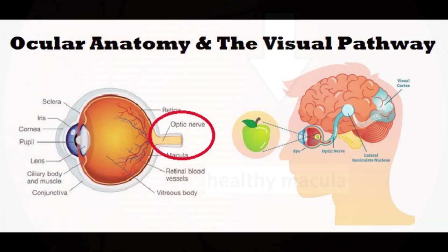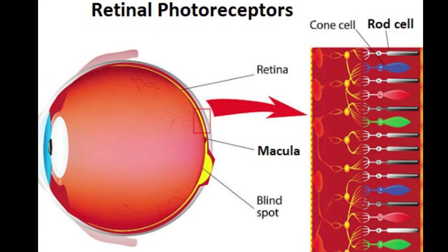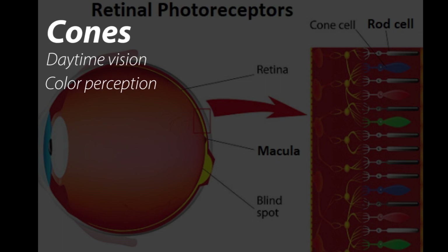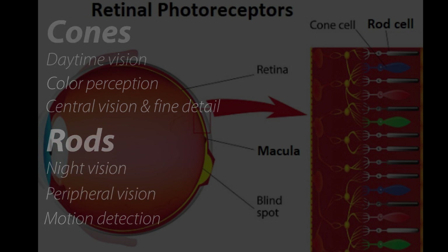The macula is the part of our retina responsible for our central vision, including facial recognition, reading, and driving. Within the retina we also have something called photoreceptors that help us differentiate color and motion, as well as help adapt our visual systems to different lighting conditions. Our cone photoreceptors are primarily responsible for our daytime vision, interpreting colors and seeing fine detail, while our rod photoreceptors are more responsible for night vision, peripheral vision, and sensing motion.